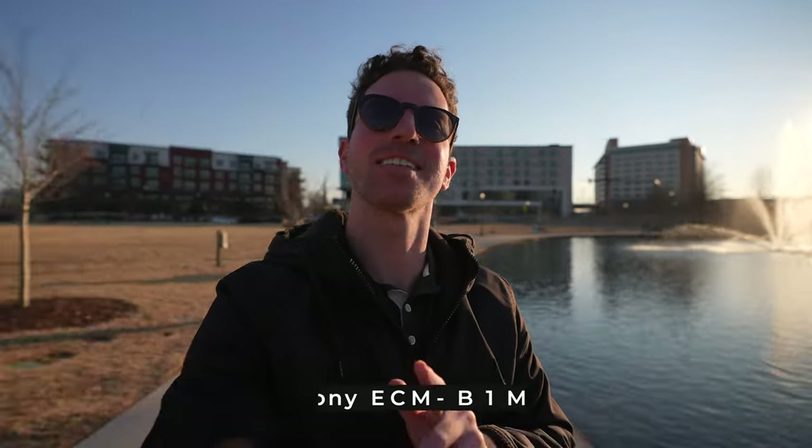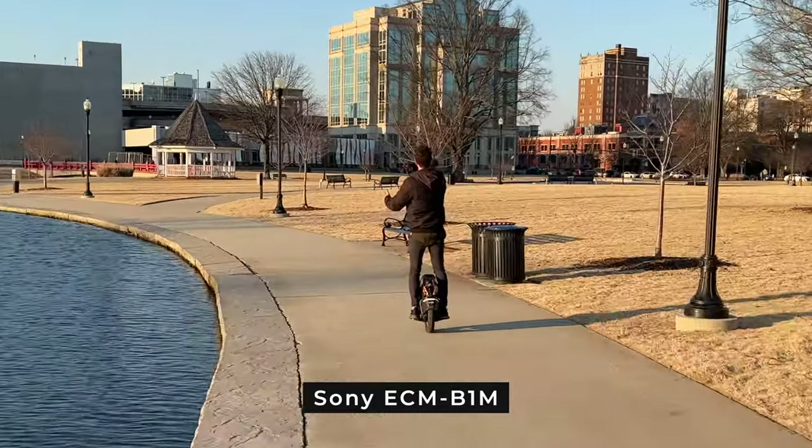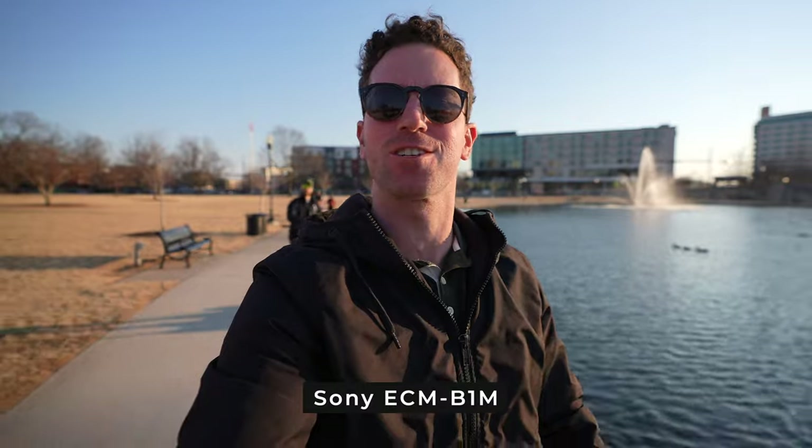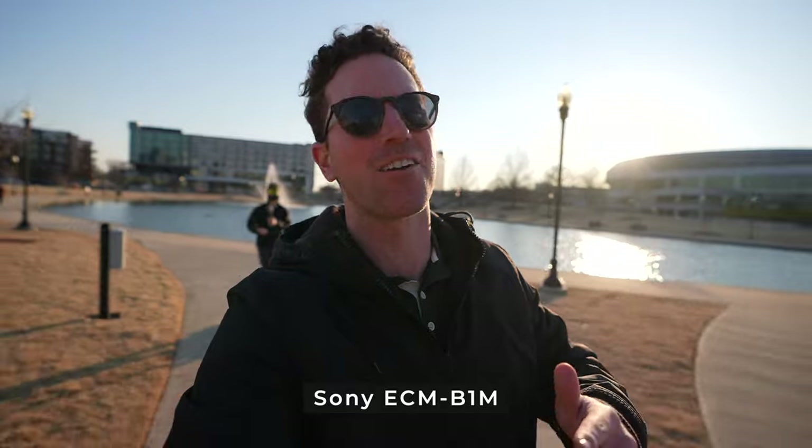You guys got to let me know your favorites down in the comments. And now this is audio on the Sony hot shoe shotgun mic — it's honestly one of my favorites, but I'm really intrigued with these results. How are they all going to sound and compare with that background wind and scooting sound?